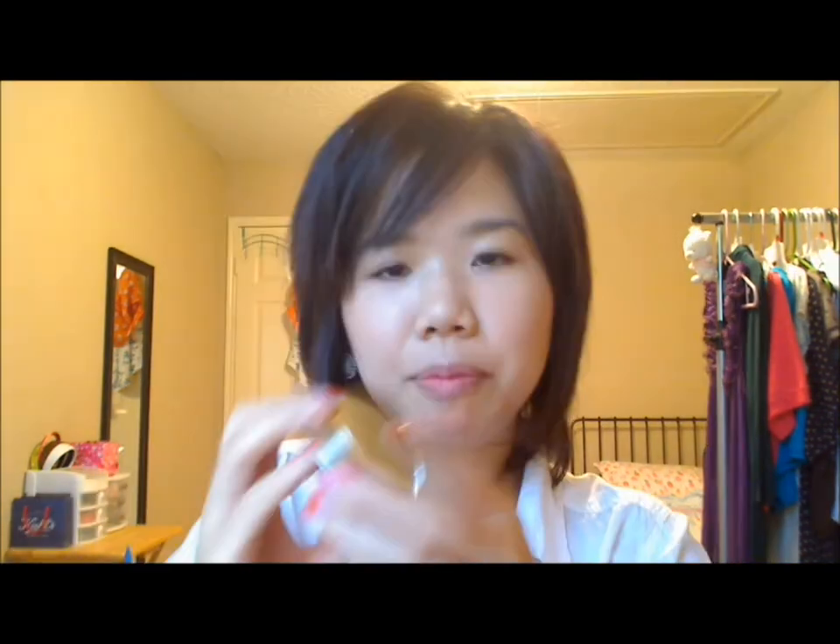And then a rat tail comb just to tease my hair if it's looking a little flat. Last but not least, a compact mirror. It's amazing how much things can fit in a girl's makeup pouch! Hope you guys enjoyed this video and stay tuned for more updates.